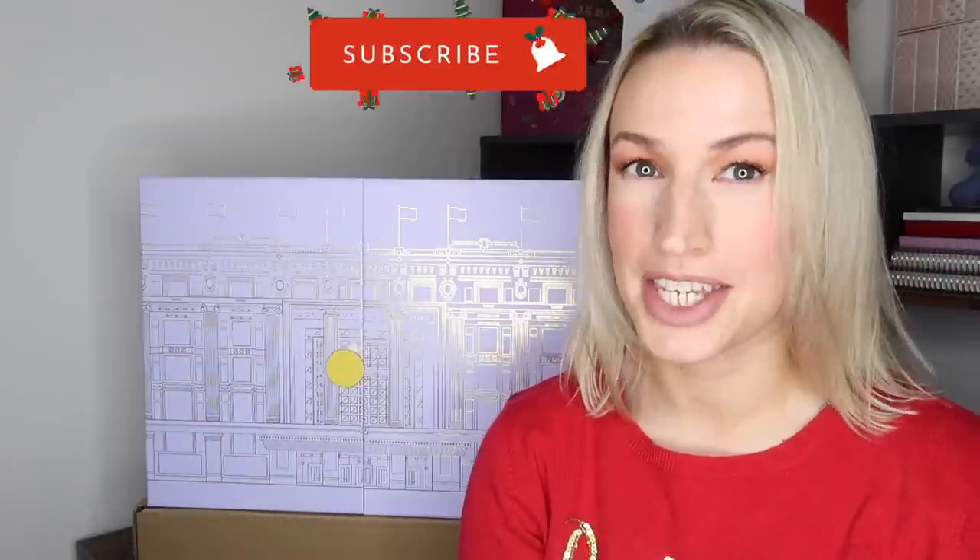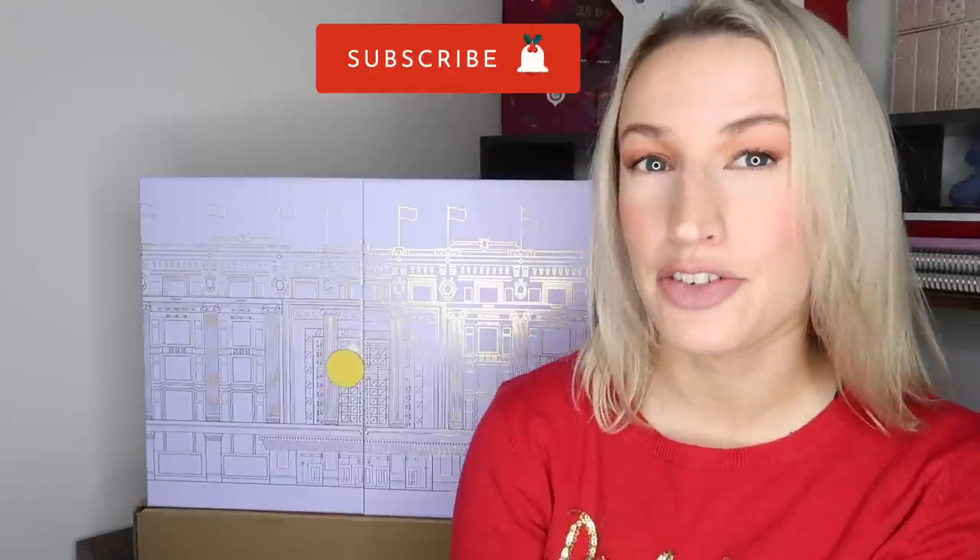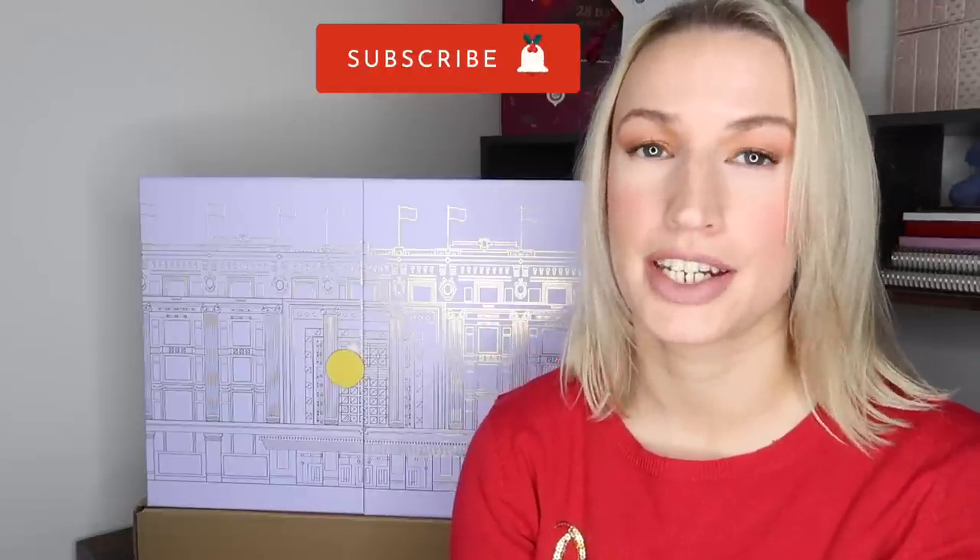Hey guys, welcome to Planning with Crystal. Today's unboxing is the Selfridges Beauty Advent Calendar for 2021. I'm so excited to unbox it for you. If you've been watching my channel for a while, you'll know I do a lot of advent calendar unboxings. There are a few issues along the way which I'll also share with you, but let's get into it.